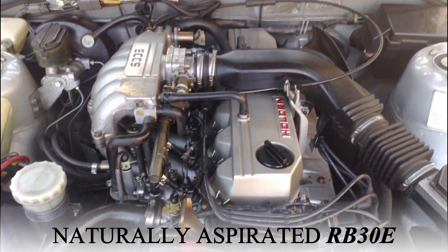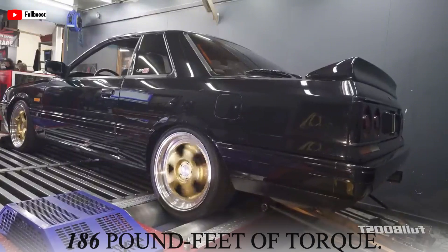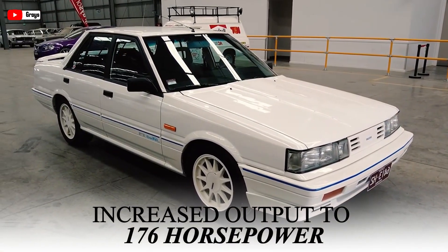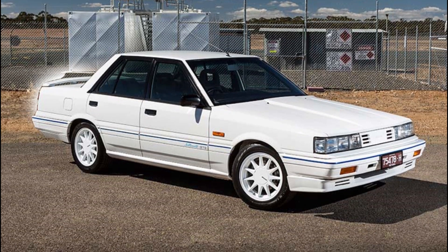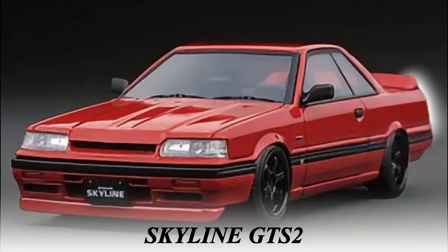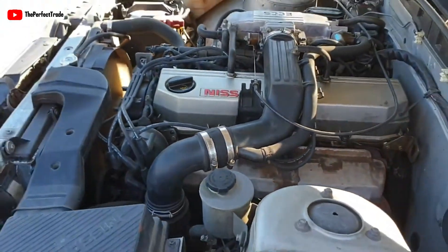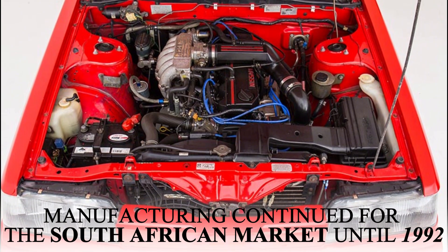The Nissan RB30 engine debuted in 1986 as the naturally aspirated RB30E, primarily for the Australian market. It was installed in various trims of the Skyline, producing 153 horsepower and 186 pound-feet of torque. In 1988, Nissan introduced a performance-enhanced version for the Skyline GTS1, increasing output to 176 horsepower. In 1989, a more powerful variant for the Skyline GTS2 generated 190 horsepower and 200 pound-feet of torque. Production of Skylines with the RB30E in Australia ended in 1990, though manufacturing continued for the South African market until 1992.